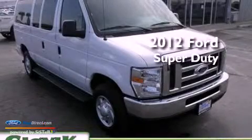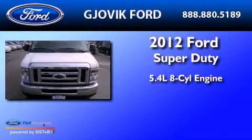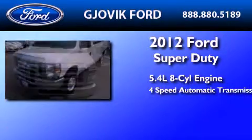This is a 2012 Ford Super Duty. It features a 5.4-liter, eight-cylinder engine and a four-speed automatic transmission.